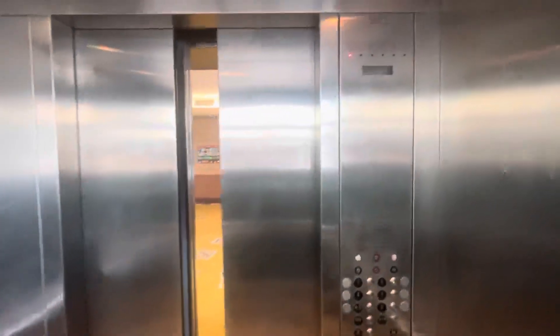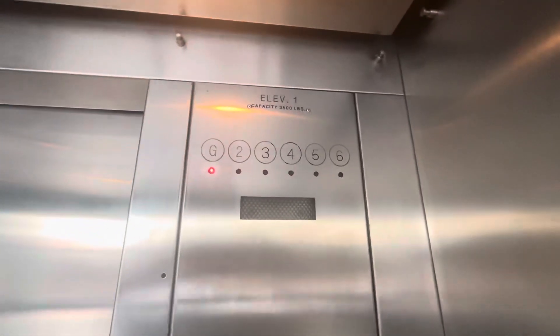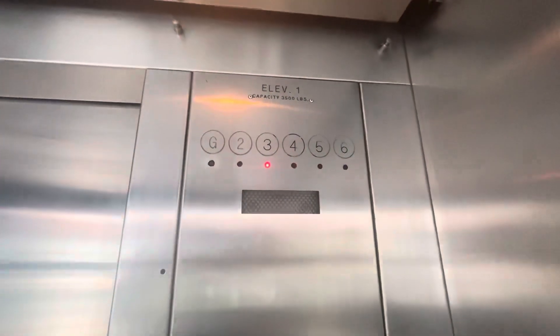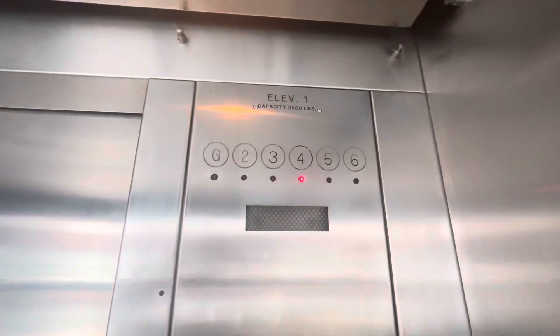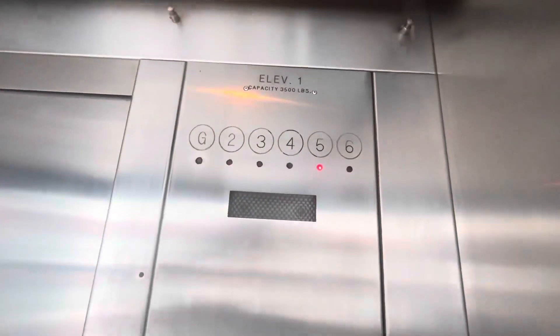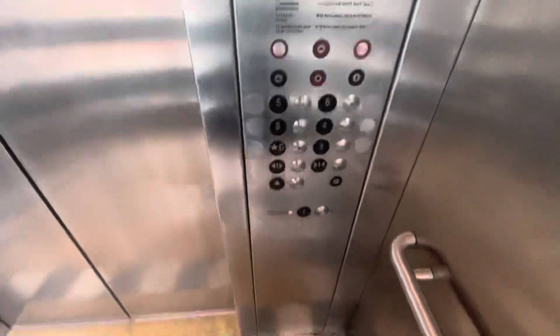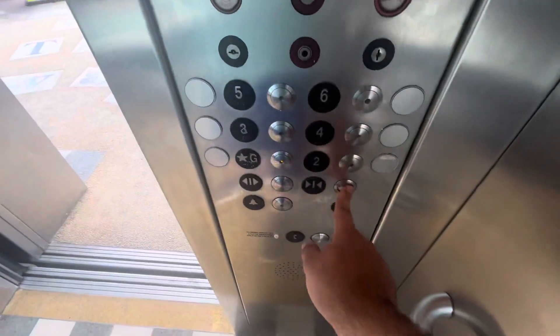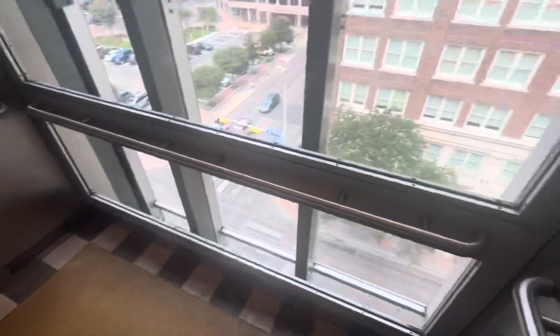All right, here we are. Button area went out. Back down to the ground and we'll do a cab view going down. It's just your typical parking garage elevator. However, I do like the fact that they're glass as usual, and they're really quick for six stories, too.